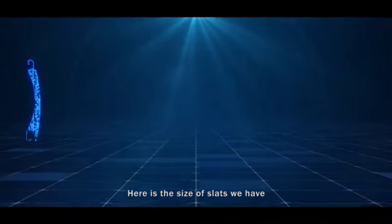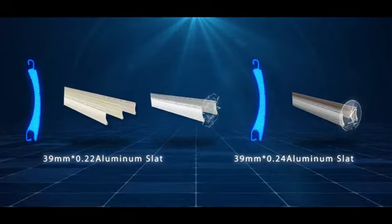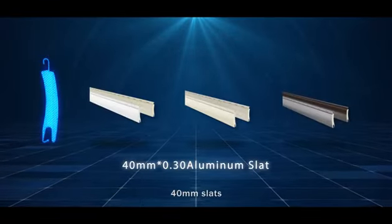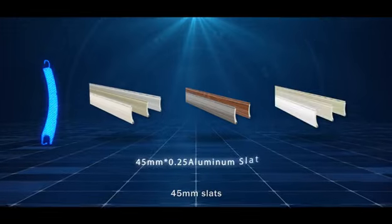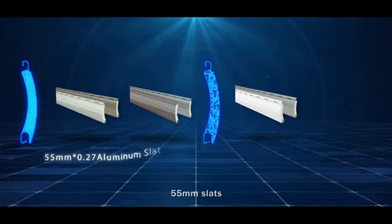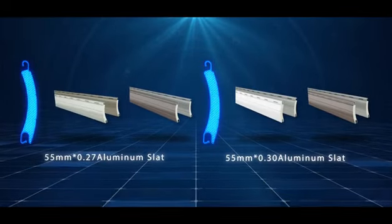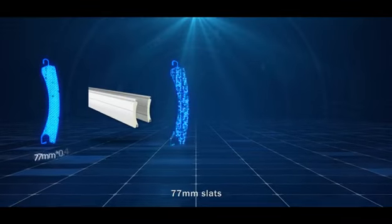Here are the sizes of slats we have: 39-millimeter slats, 40-millimeter slats, 45-millimeter slats, 55-millimeter slats, and 77-millimeter slats.